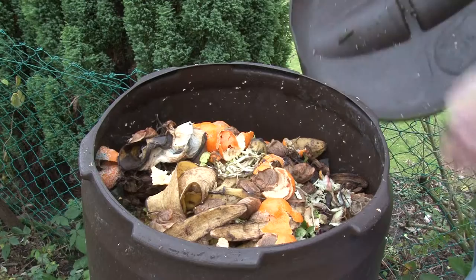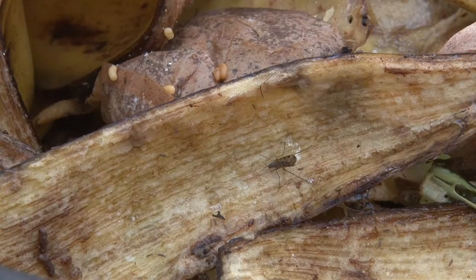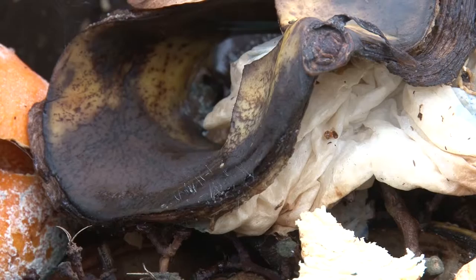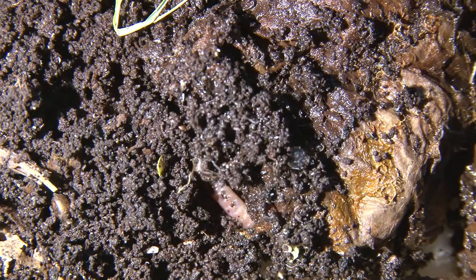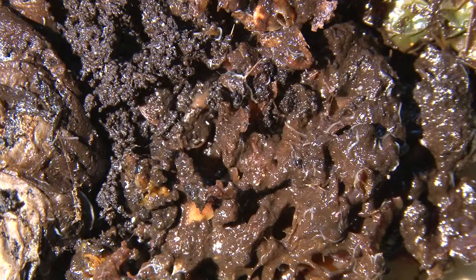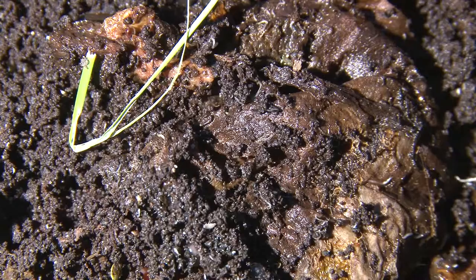Bacteria and fungi are the main agents of decay. The heat generated by them, even in winter, and the breakdown products released support a whole community of animals. If we speed up the film, the compost teems with life and movement, with wood lice above and brandling worms below.